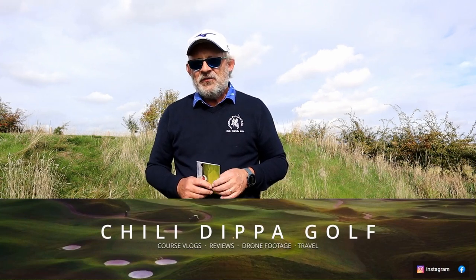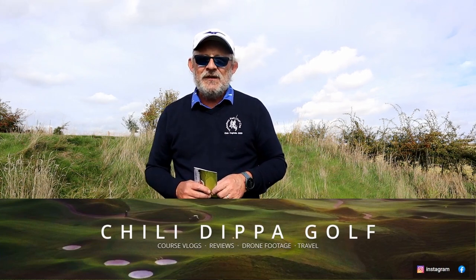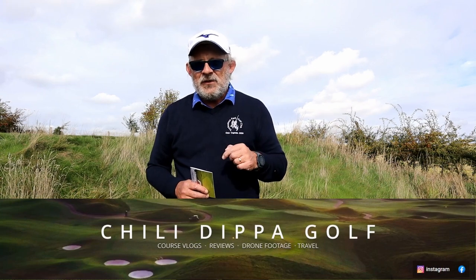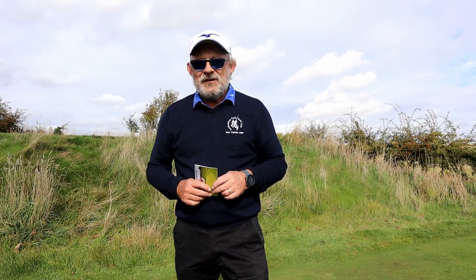So if you could do me a favor, follow the link below. Go to Mark's channel, Chilli Dipper Golf. Hit the subscribe, hit the bell, and then when this video comes out on his channel you'll be able to see it. And when his comes out on mine, you'll have two to watch in the day.